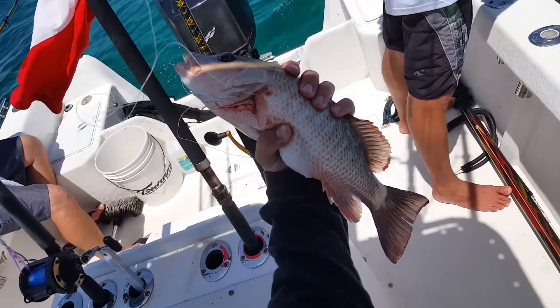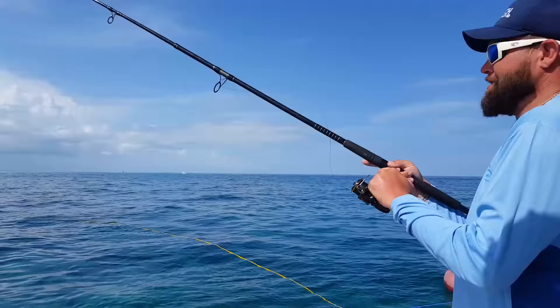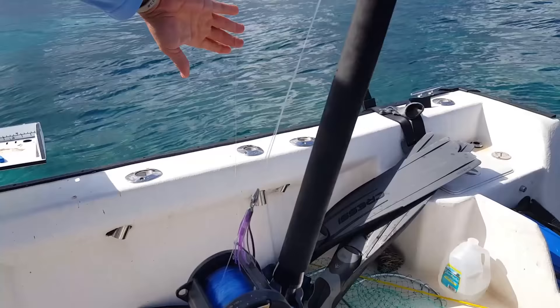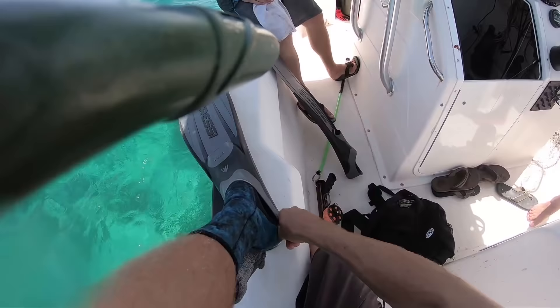Back inshore in 20 feet of water. Put a nice little grouper on the boat — I think we're gonna pull up some bigger fish now. What is that, a little grouper? They're out here. Is it edible? Yeah, that's the question.